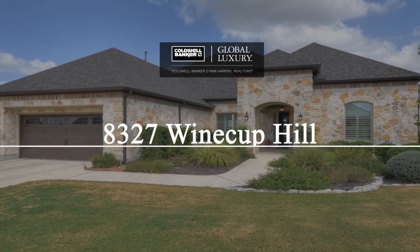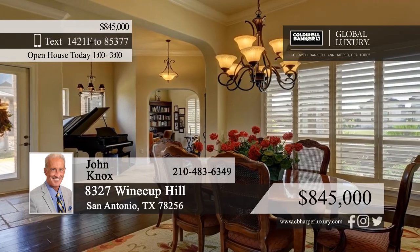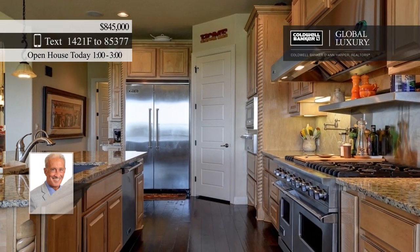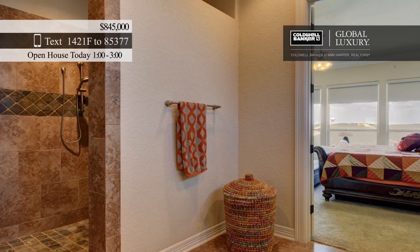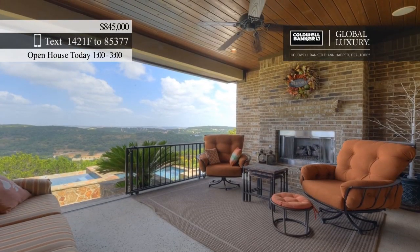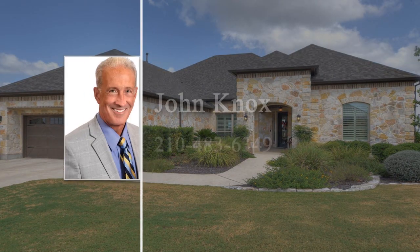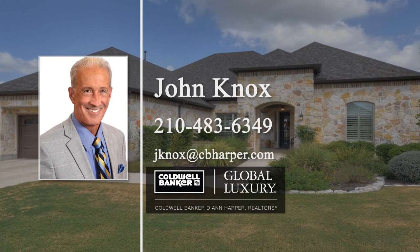Don't miss this stunning one-story home sitting on 1.41 acres with spectacular views of the San Antonio hill country. You're sure to be impressed as soon as you step inside. The formal dining room is great for entertaining and the living room features a fireplace and a wall of windows. Create delicious meals in the premium kitchen with built-in Viking appliances, or watch a movie in the media room with surround sound. Enjoy million-dollar views from the spacious master bedroom with a private bath. The gorgeous outdoor oasis has a multi-tiered patio, an outdoor fireplace, and a beautiful pool. John Knox would love to show you everything this home has to offer. Call today to schedule your private showing.